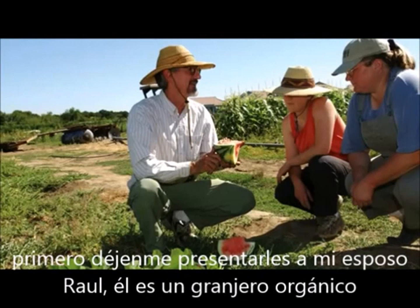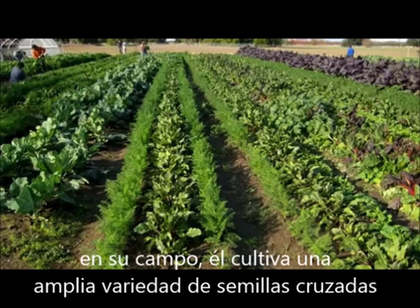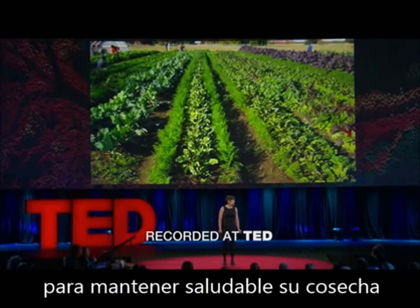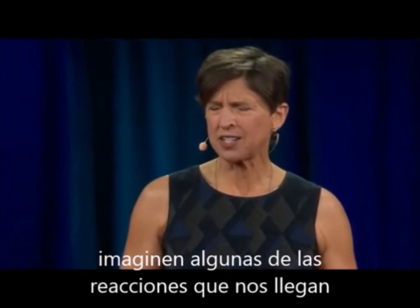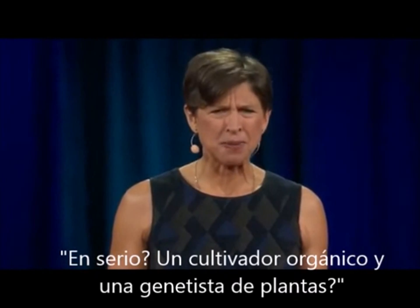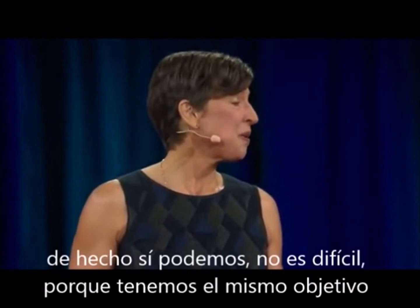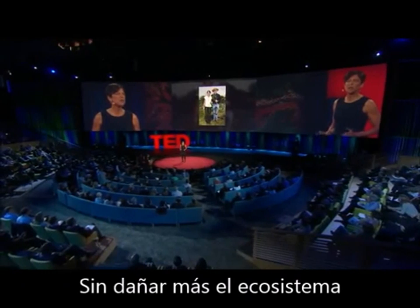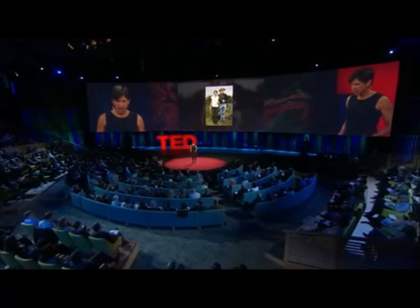Let me introduce my husband, Raul. He's an organic farmer. On his farm, he plants a variety of different crops — this is one of the many ecological farming practices he uses to keep his farm healthy. Imagine some of the reactions we get: an organic farmer and a plant geneticist — can you agree on anything? Well, we can, and it's not difficult, because we have the same goal: to help nourish the growing population without further destroying the environment. I believe this is the greatest challenge of our time.